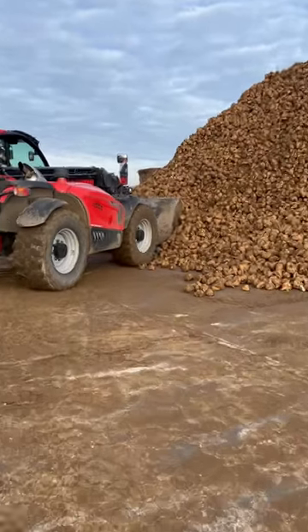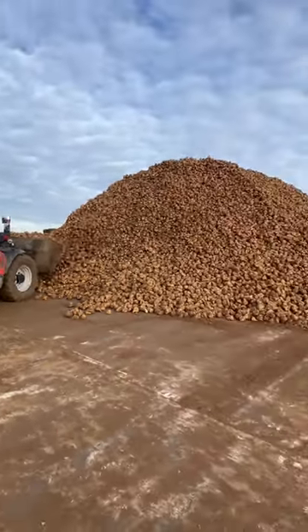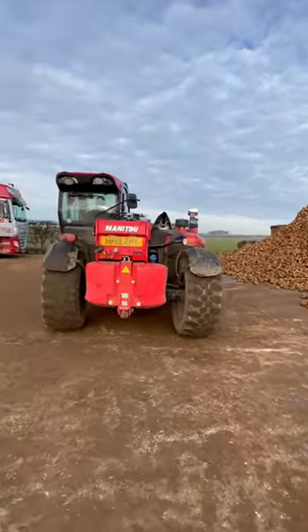We've got the last of our sugar beet going into the Newark factory today, which is good. There's about 25 loads here, holding 29 tonnes in each lorry.